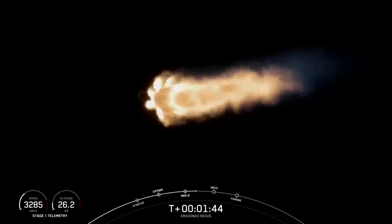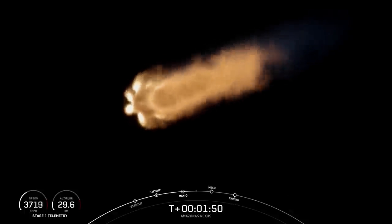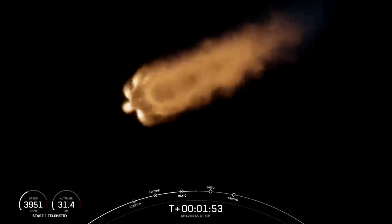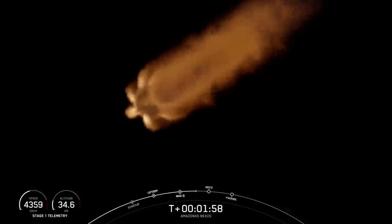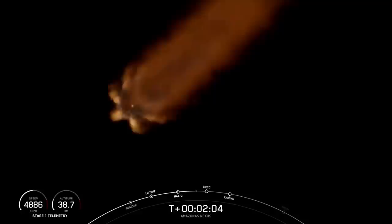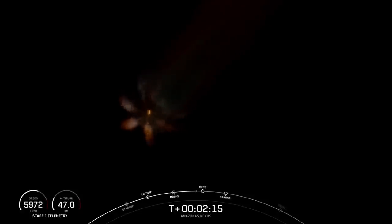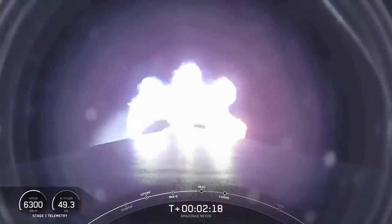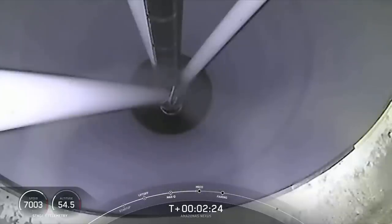I talked a little bit earlier about the gravity turn — part of the reason why we do that maneuver is to pick up velocity. A rocket has to go about 17,500 miles an hour horizontally in order to avoid being pulled back down to Earth, and that's why these next three events are pretty important. MECO is where we shut down all nine of the Merlin 1D engines in preparation for stage separation — that's where the first and second stages will separate. Then we'll start up that Merlin vacuum engine on the second stage for second engine start number one. It's ultimately the Merlin vacuum and the second stage that will carry the Amazonas Nexus satellite into orbit around our planet. Those three events are coming up in just under 10 seconds.